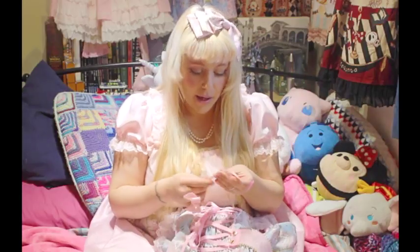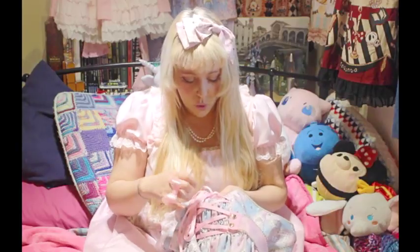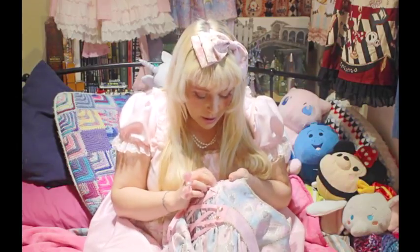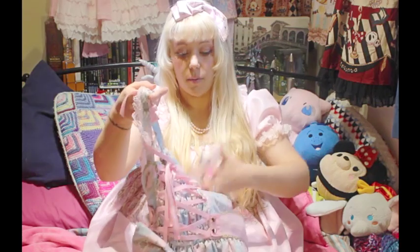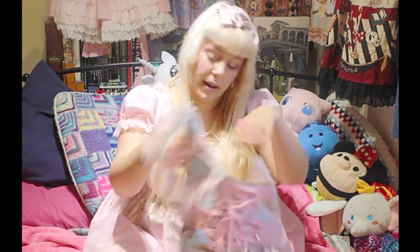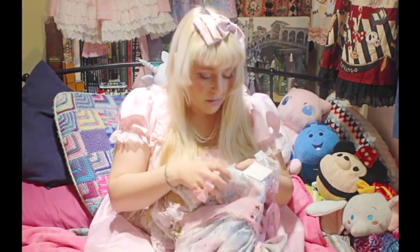Quite a few of my dresses have a shiny thread that ties up, but this is more of a matte colour — like a cross between a shiny ribbon and a cord because of the texture. It's a really nice solid tie and it attaches really well. It's also got back shirring and a side zip on the left side.